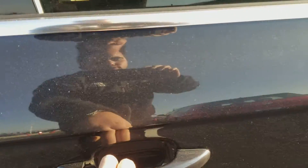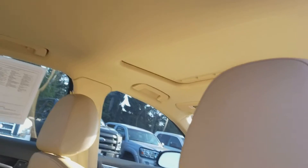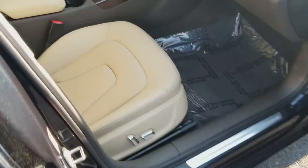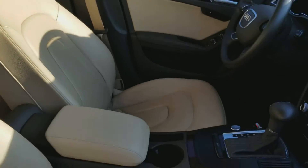And the interior is in really good shape. This light colored leather is really sharp. No weird odors or anything like that — does not smell like smoke. I know that's something that a lot of people are very particular about; I'm not a smoker myself so it's something that stands out to me.